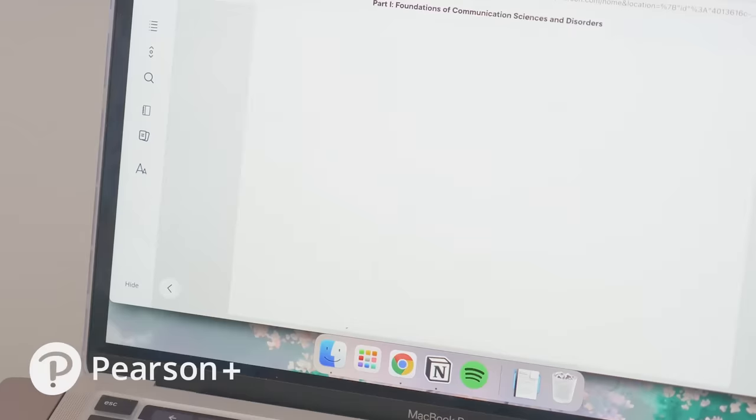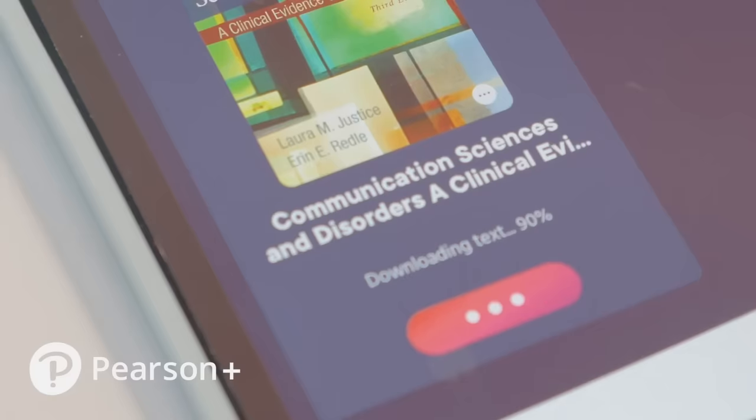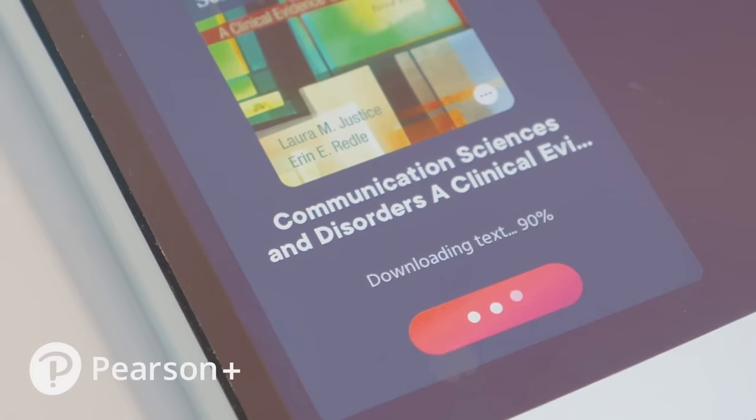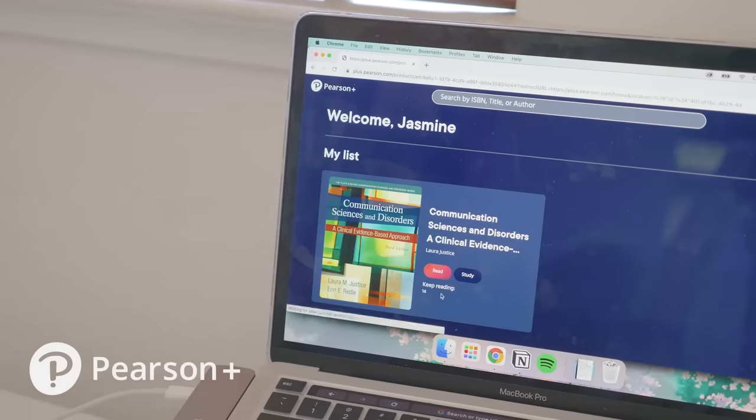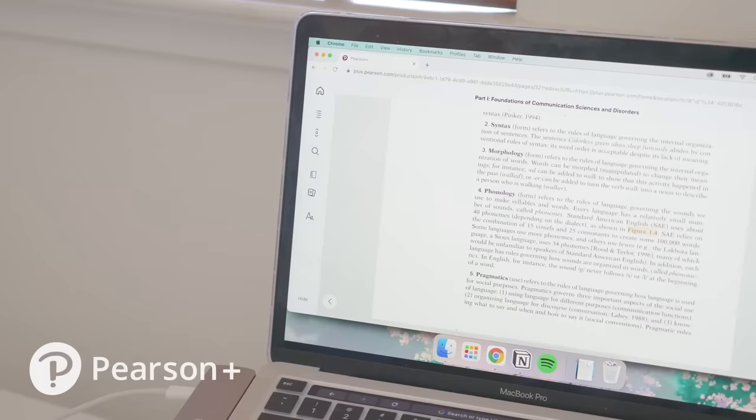There are also audio versions of textbooks, which can allow you to squeeze in a little bit of studying when you're commuting or doing chores. Pearson Plus can be used on mobile devices and laptops, and you can get offline access to your textbooks in case your Wi-Fi goes out. Instead of lugging around a heavy block of pages, you can take your iPad or laptop with you, and you can pick up where you left off if you have Pearson Plus on multiple devices.